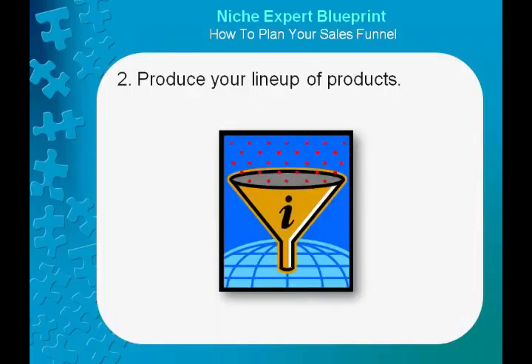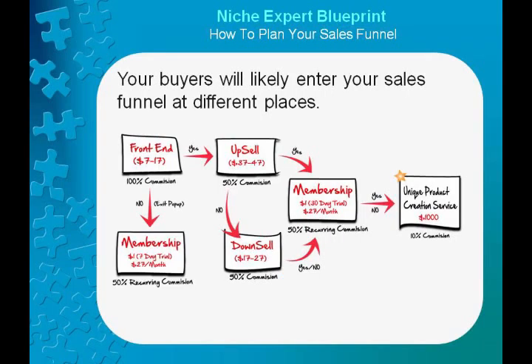2. Produce your lineup of products. What is a sales funnel? It's basically providing your buyers a lineup of quality products that are increasing in value and probably in price. Your buyers will likely enter your sales funnel at different places. However, the most common place will likely be by taking advantage of some free product that you're giving away. They'll normally do this by opting into your list on your squeeze page. But some might purchase one of your products without ever seeing your free offer. In either case, you want them to go forward in your sales funnel and purchase more of your products.